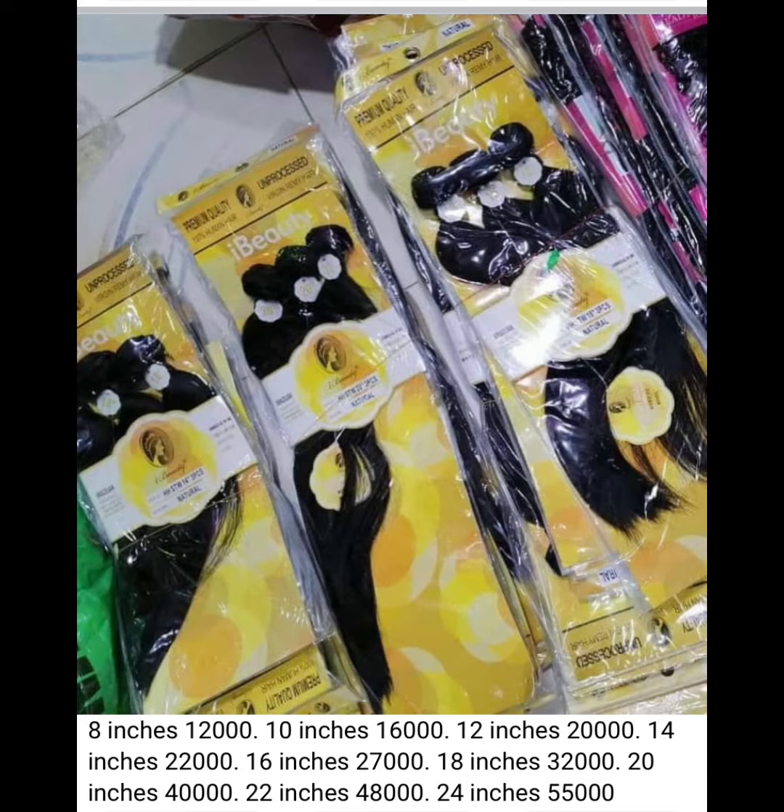Looking at the prices here — before, 8 inches used to be like five to six thousand naira. But now, as the dollar keeps increasing, 8 inches is twelve thousand, 10 inches is sixteen thousand, 12 inches is twenty thousand, 14 inches is twenty-two thousand, and 24 inches is fifty-five thousand naira. It's quite expensive, but it's worth it.